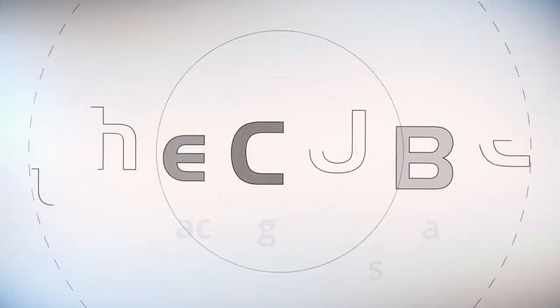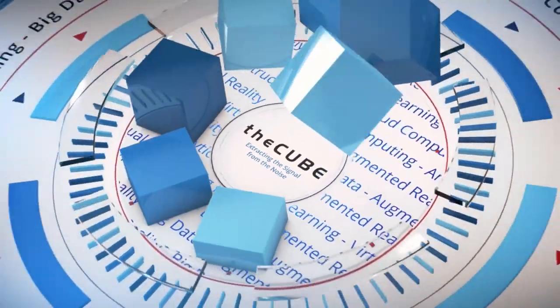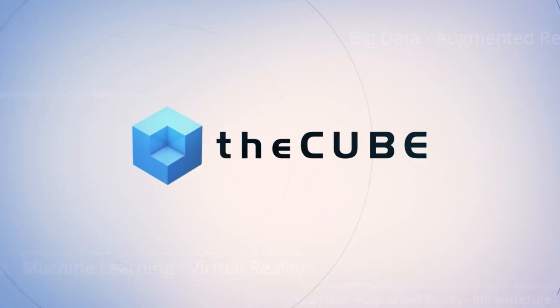From Copenhagen, Denmark, it's theCUBE, covering KubeCon and CloudNativeCon Europe 2018, brought to you by the CloudNative Computing Foundation and its ecosystem partners. Hello everyone, welcome back. This is theCUBE's exclusive coverage of KubeCon 2018 in Europe, part of the CNCF CloudNative Compute Foundation, part of the Linux Foundation. I'm John Furrier with my co-host Lauren Cooney. Our next guest is Dirk Hundell, Vice President, Chief Open Source Officer for VMware. Great to see you, CUBE alumni, welcome back.